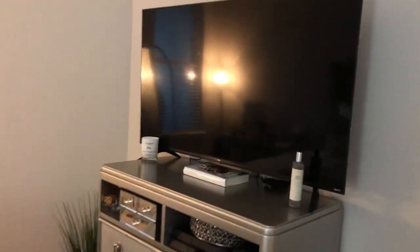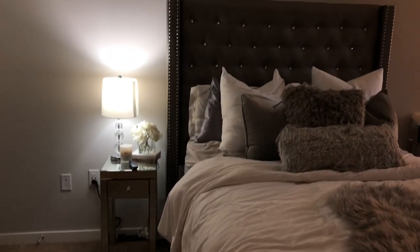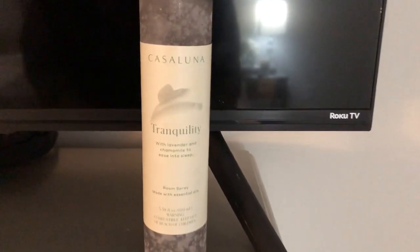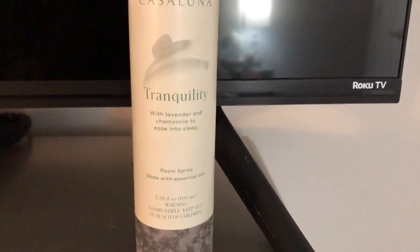Let me know what you guys think — are we at the spa or what? Moving on to the bedroom. It's literally the same exact bedroom as my other apartment — same decorations, furniture, everything. If you want to know where anything is from, check out my other apartment tour video. The only thing that's new is this Castle Luna room spray from Target — it smells so good and calming.